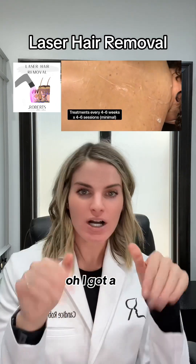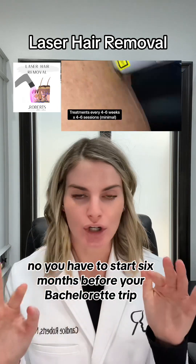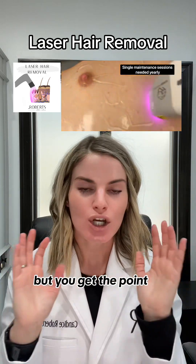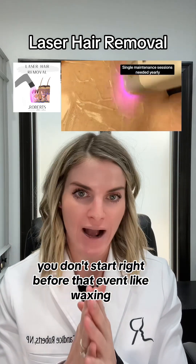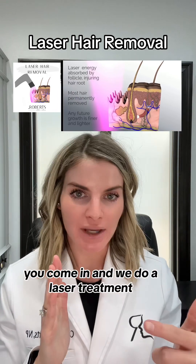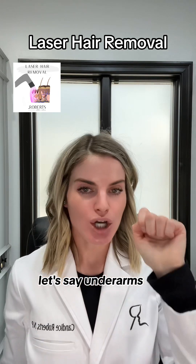A lot of people think, 'Oh, I have a bachelorette trip coming up, so I'll come get laser hair removal.' No — you have to start six months before your trip. You don't start right before an event like you would with waxing. You start months before. Every four to six weeks, you come in and we do a laser treatment on whatever area that is.